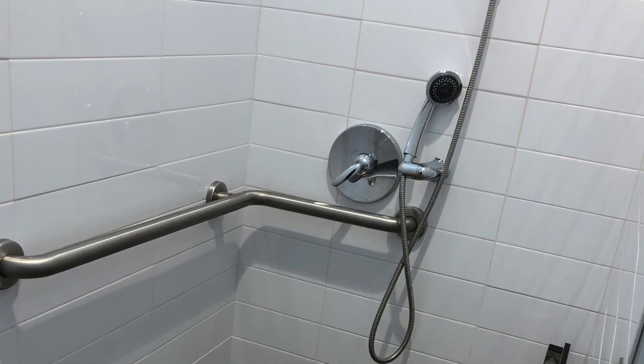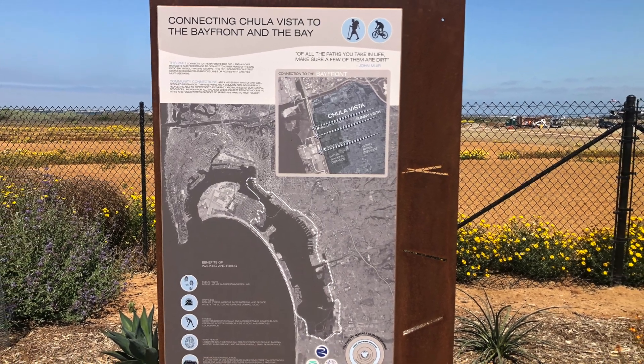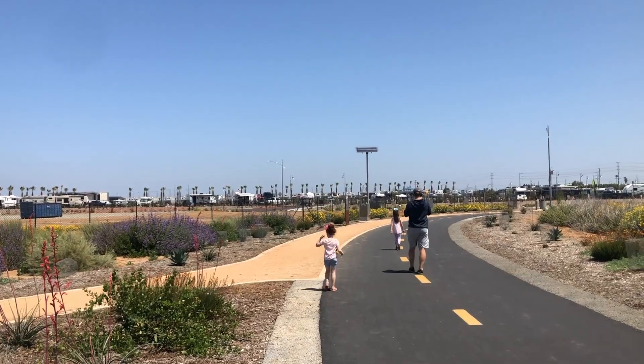Some of the things we didn't like about the property was that it was lacking shade, there was no direct beach access, and no fresh grass for my pup.